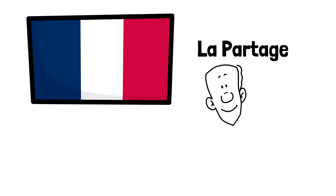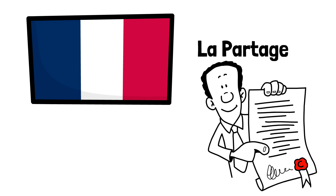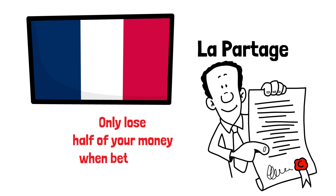Apologies for my pronunciation. This rule means that you will only lose half of your money if you're betting on an even chance bet and the ball lands in zero. If you're betting on columns or dozens then I'm afraid you will still lose all of your money. Casinos offering French roulette that give half of your money back when zero is the winning number are becoming less and less common.